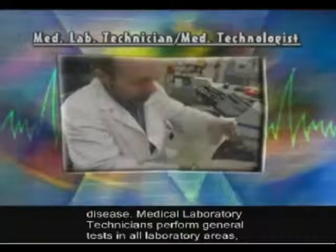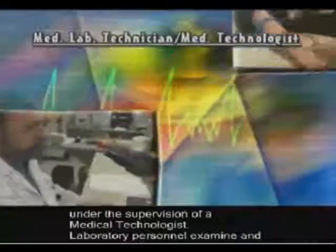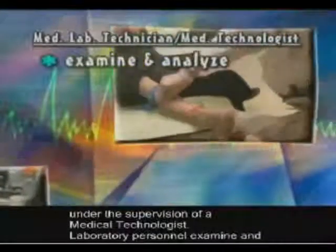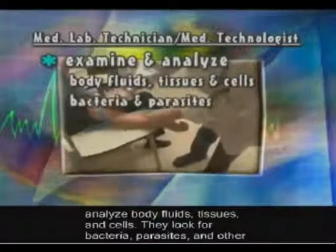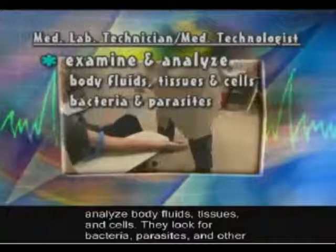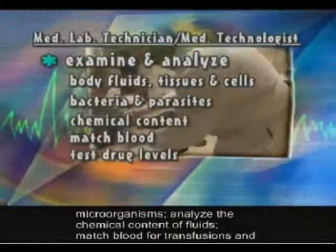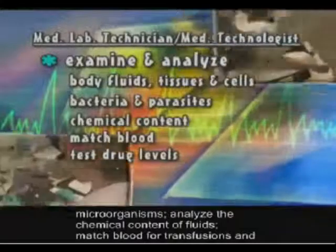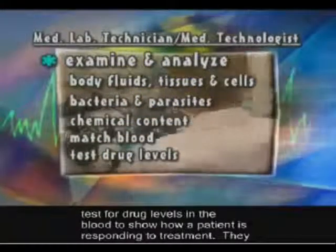Medical laboratory technicians perform general tests in all laboratory areas under the supervision of a medical technologist. Laboratory personnel examine and analyze body fluids, tissues, and cells. They look for bacteria, parasites, and other microorganisms, analyze the chemical content of fluids, match blood for transfusions, and test for drug levels in the blood to show how a patient is responding to treatment.